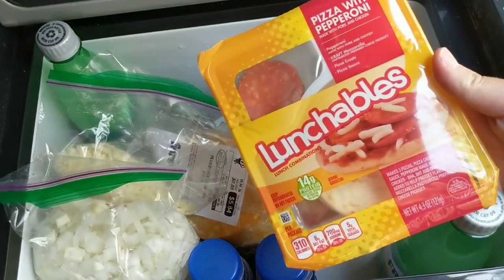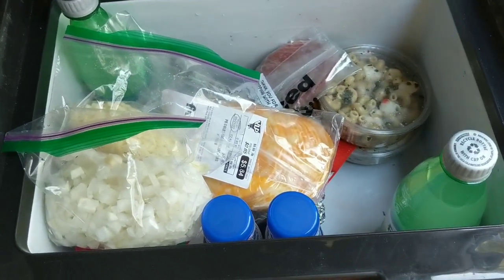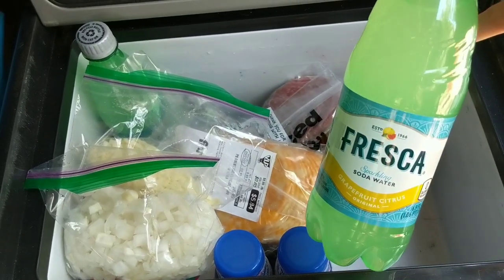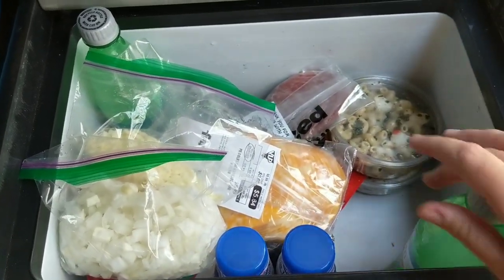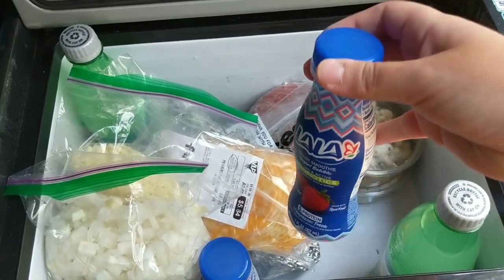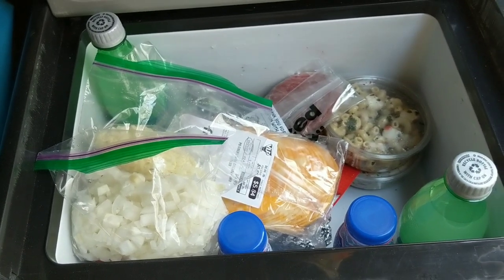I like Lunchables because I'm 33 years old and have ADHD. I have some Fresca in here — I always keep a couple of drinks. I really like Fresca. And then my yogurt smoothies for the morning. I normally don't have too much of an appetite in the morning, so I like to drink yogurt smoothies.